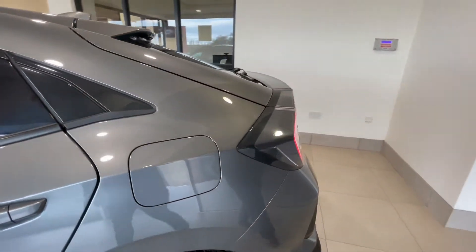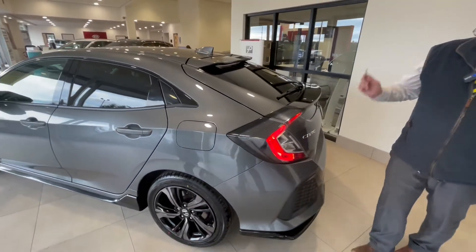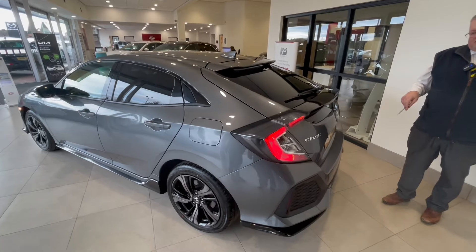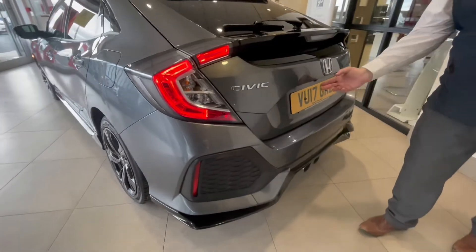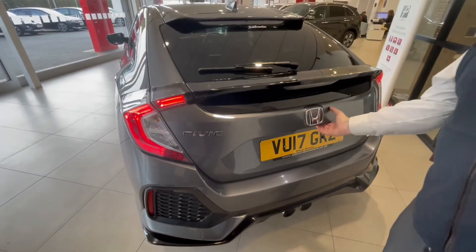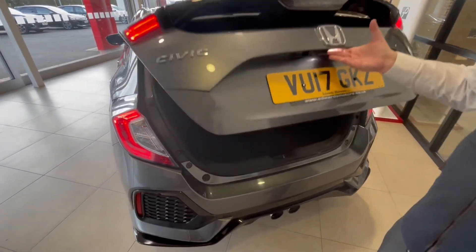If we go to the rear of the motor car, as well as having front parking sensors we've also got rear parking sensors and a rear camera, so as you reverse you can see from the actual screen itself. There's also a nice spacious boot area in the car.